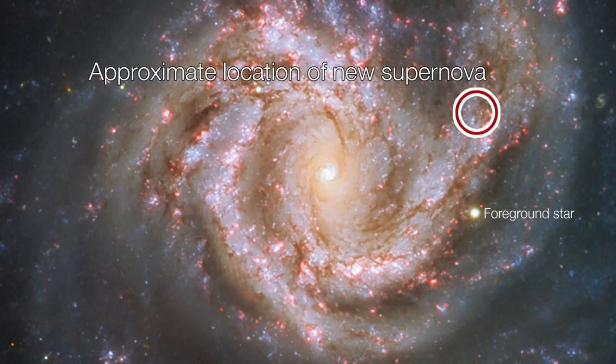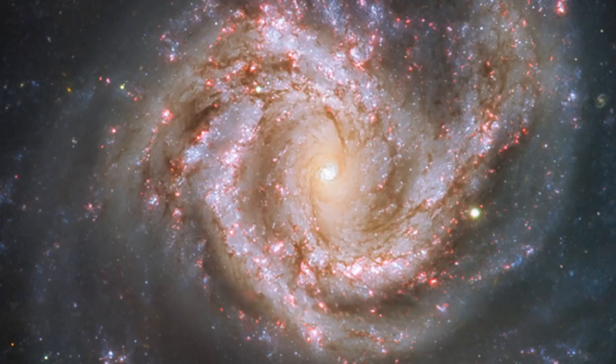You end up forming a neutron star right at the centre. As everything gets very compressed, the star then bounces off that neutron star and flings its outer layers out. Turns out that's not quite the whole story — that's not enough to make the star explode completely. The other thing that happens is the neutron star in the centre is initially incredibly hot and starts cooling down by producing pairs of neutrinos, which fly out through the star. Some of those interact with the gas that's just been flung out and end up creating the enormous explosion that we see.